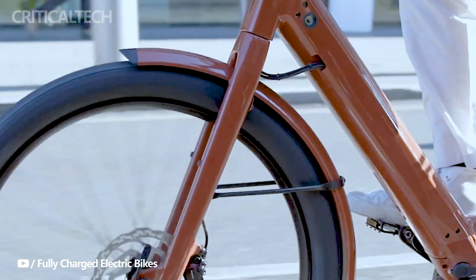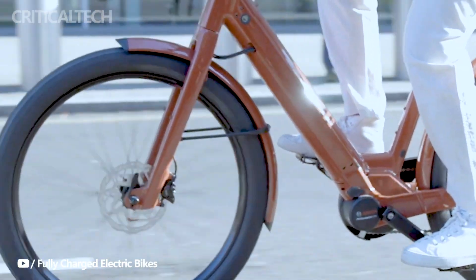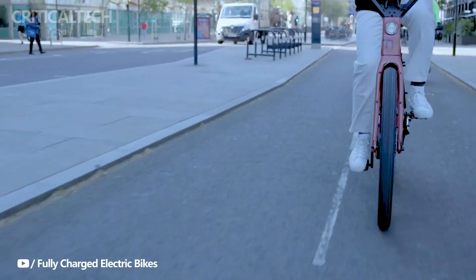At the heart of the Marty 27's performance is the Bosch Performance Line motor, known for its powerful and natural pedal assistance. This motor not only propels the bike efficiently, but also enhances the overall riding experience, ensuring a smooth journey through urban landscapes.